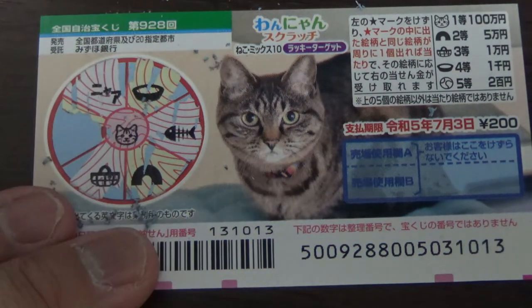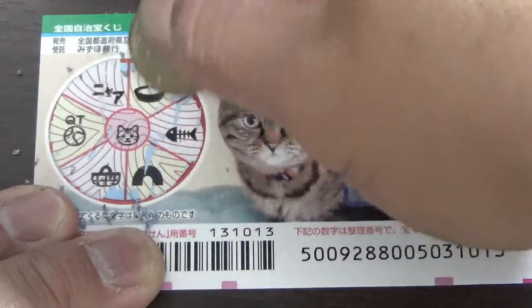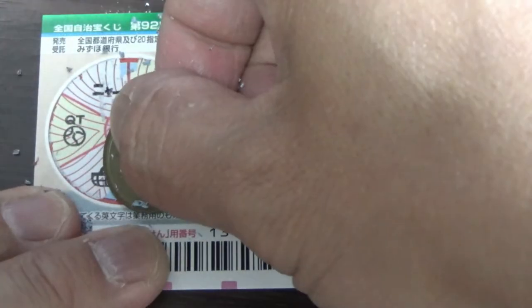What do you think, guys? Am I going to win? Come on, win! Oh, that kind of scared me — I saw it was kind of round, so I thought it was the cat's head.